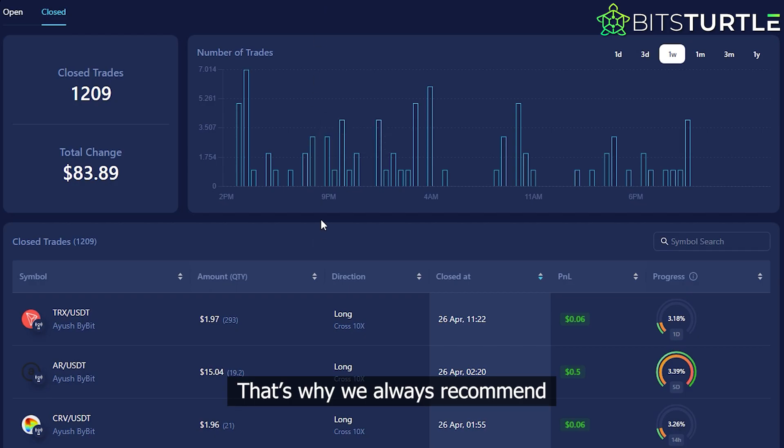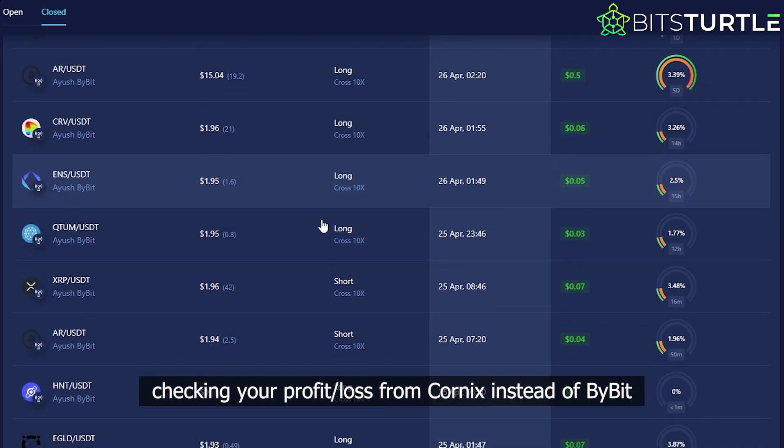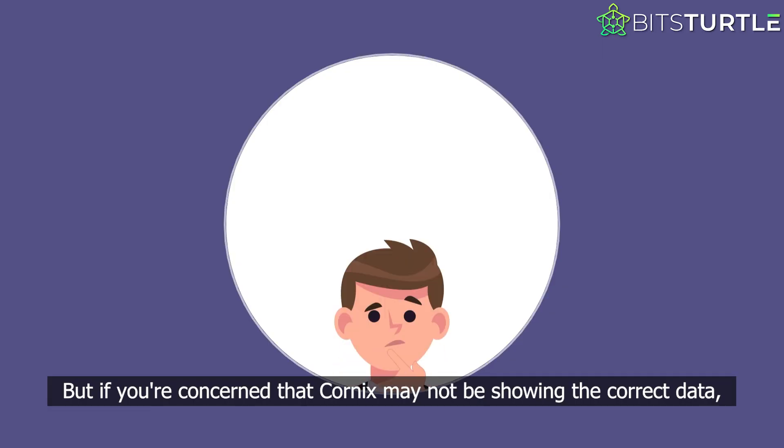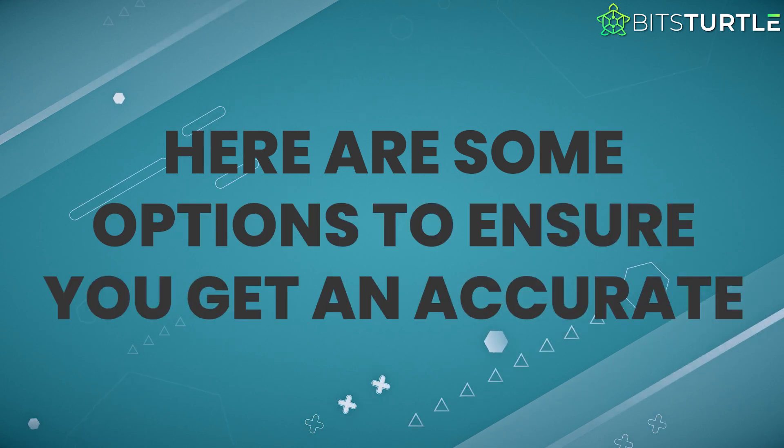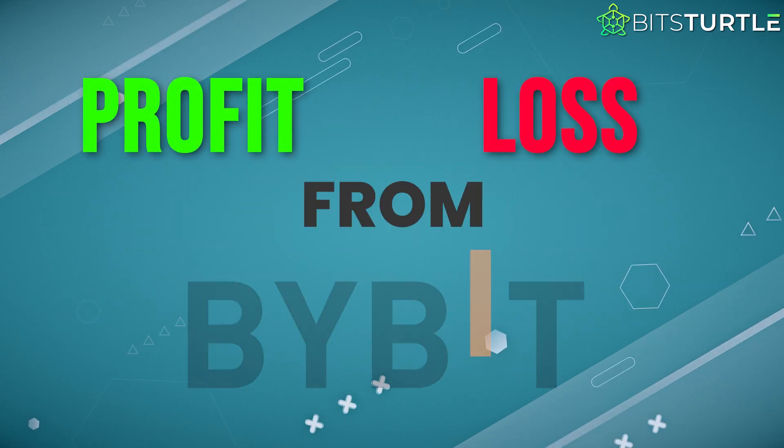That's why we always recommend checking your profit and loss from Cornix instead of Bybit. But if you're concerned that Cornix may not be showing the correct data, here are some options to ensure you get an accurate profit and loss report from Bybit.